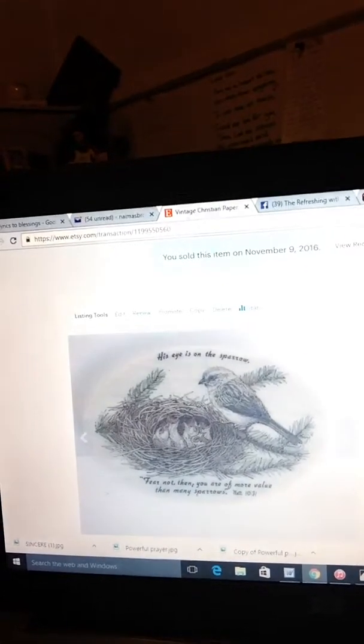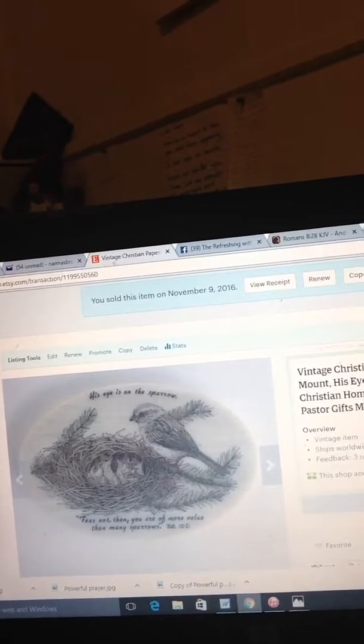I also sold a vintage Christian paperweight. It says 'His eye is on the sparrow' and 'Fear not, you are more valuable than many sparrows' — from Matthew 10:31. I picked that up in a thrift store for $1.99, and I sold it for $9.99. Almost everything I got from that particular thrift store I've sold.